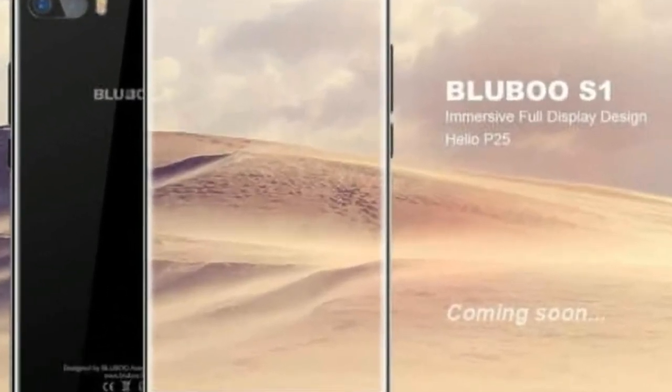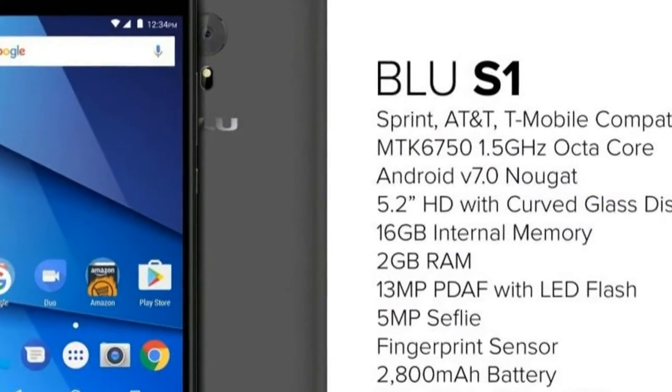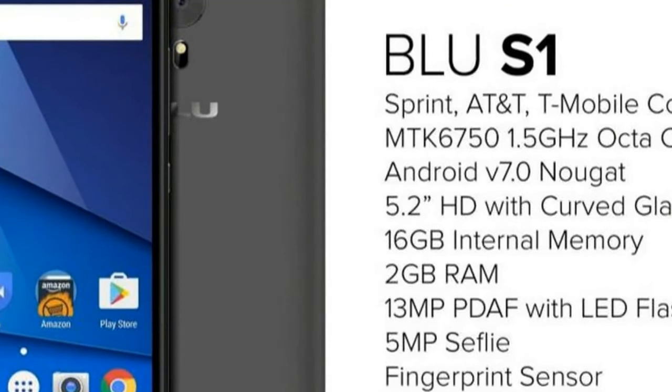BLU Products is an American mobile phone manufacturer founded in 2009 and headquartered in Doral, a suburb of Miami, Florida. The company makes budget Android smartphones targeted at people living in developing countries, while all of its products are designed in BLU's base in the USA.